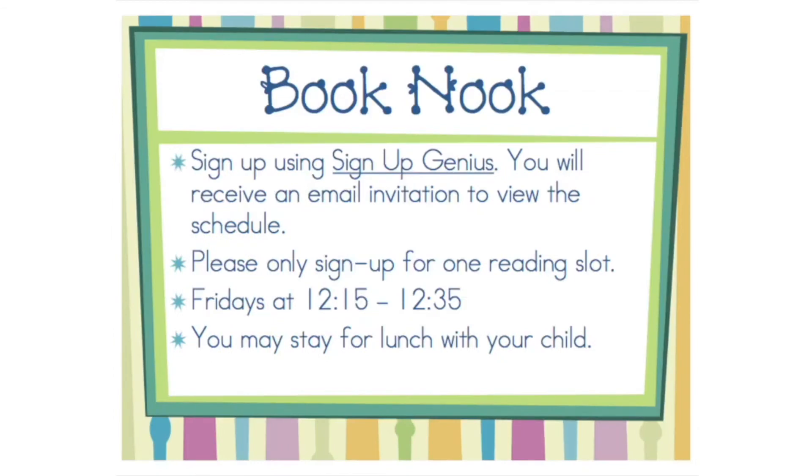Book Nook is an opportunity for parents, grandparents, or other guardians to come in and read to your child's class. This takes place on Fridays at 12:15. Your child's teacher will send out a link to sign up through Sign Up Genius.